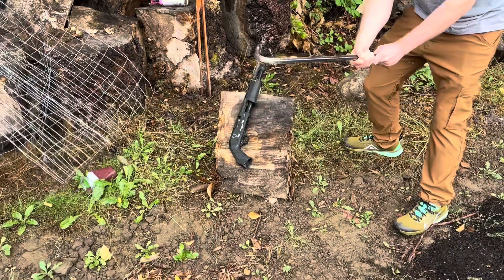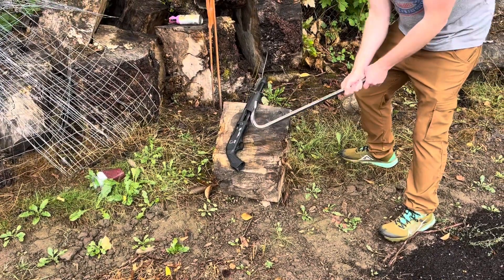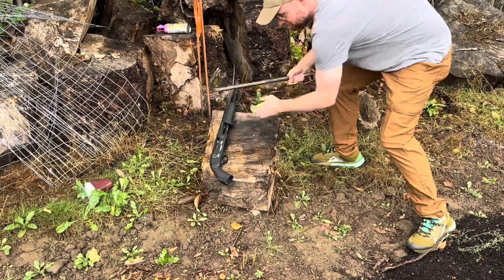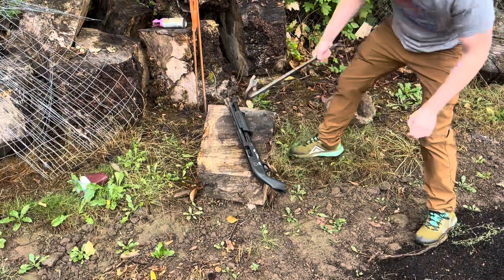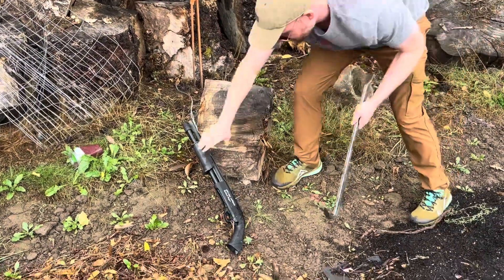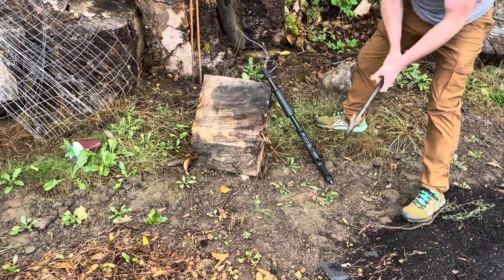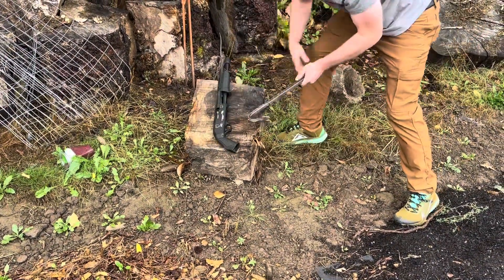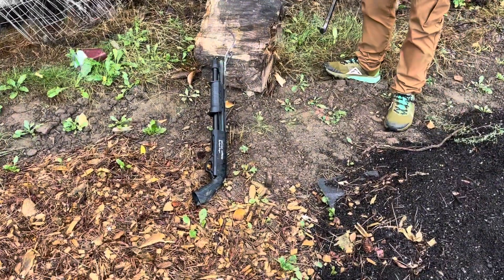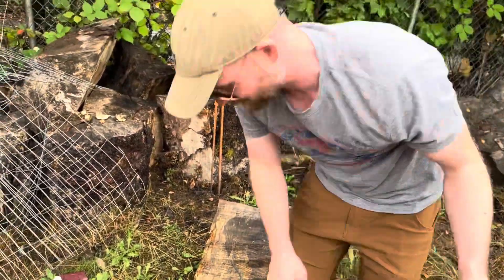They told me when I went to the gun store and asked what tool would be best to destroy it — they said a crowbar, so here we go. Turkish aluminum is kind of tough. I think we need to step up. I'm going to get the splitting maul.